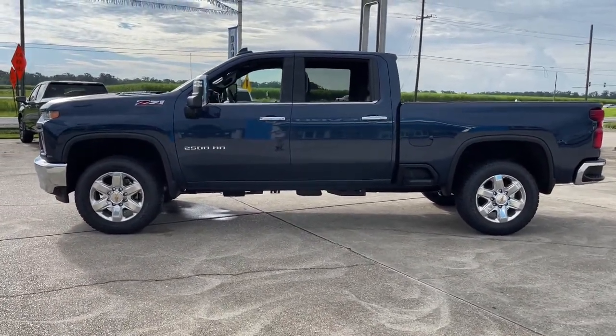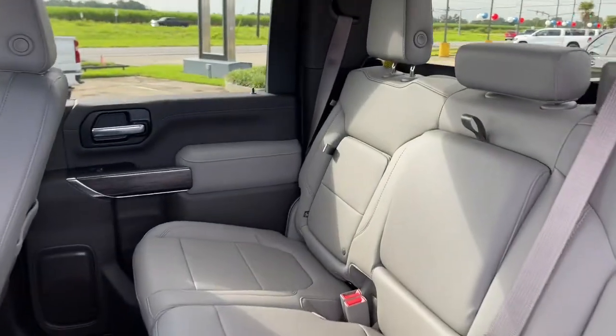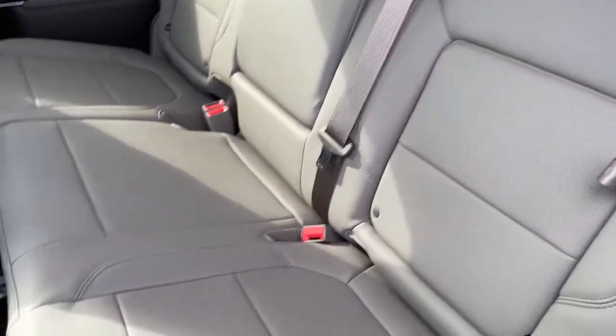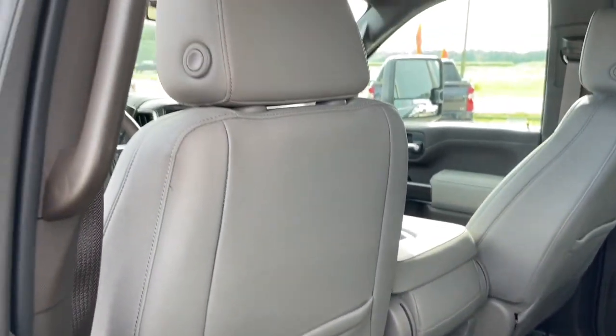Keyless entry, heated driver seat, fog lamps, power passenger seat, power driver seat, heated front seat, dual zone AC, aluminum wheels, electronic stability control, Wi-Fi hotspot.